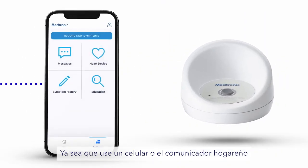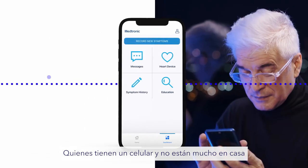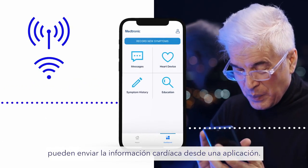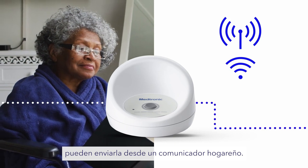Whether you use a phone or the home communicator to send heart data to your doctor depends on both your comfort with technology and how much time you spend away from home. People with smartphones who regularly leave the house can send heart data from an app on their device. Those without smartphones or who spend most of their time at home can send data from a home communicator.